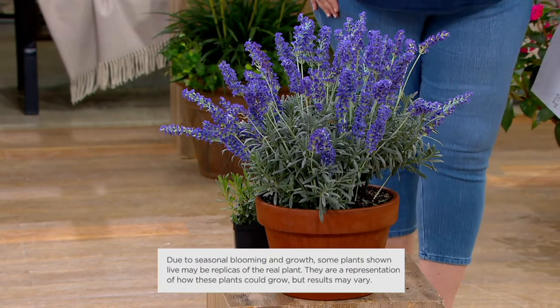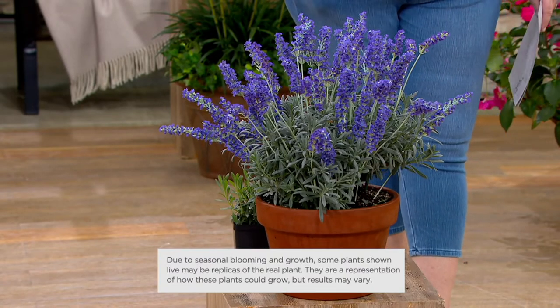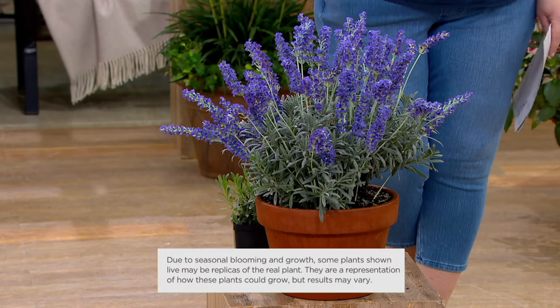Mosquitoes and other bugs that bother you at night — people line their patios with lavender because it will also repel insects for people too.